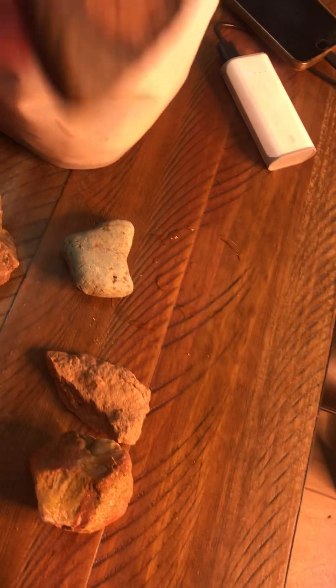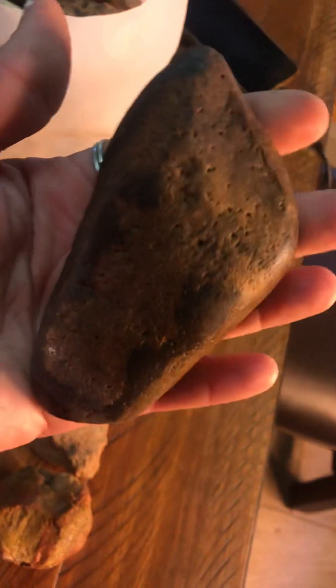It is just pouring down here. We could use it, but, you know, when it's dry all the time, that's more of a chance for flooding.